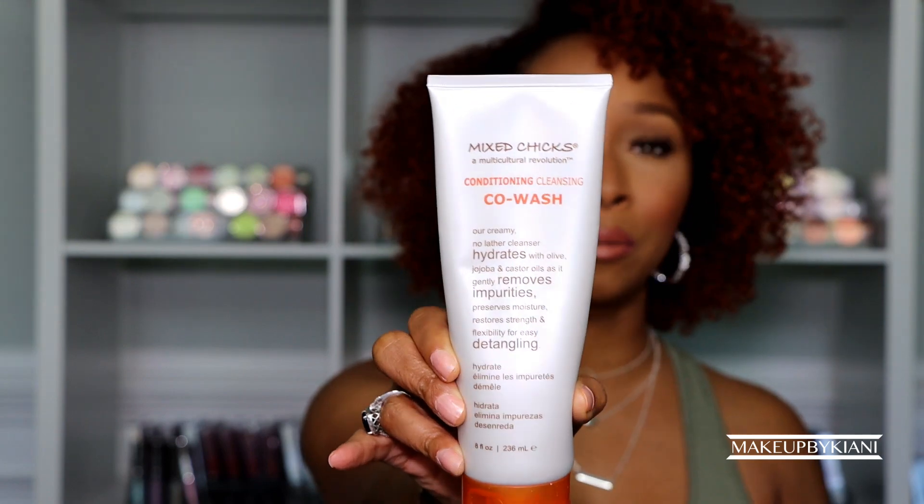I'm absolutely obsessed with this co-wash. For a very long time I actually used it instead of shampoo, but now that my hair has a little more length I definitely want to cleanse properly. Some days I just need a refresh — get that scent out — and that's where the co-wash comes in. It gives a really good, hydrating cleanse; it's not going to over-strip the hair. It almost makes the hair feel like you've already conditioned it, which I absolutely love.